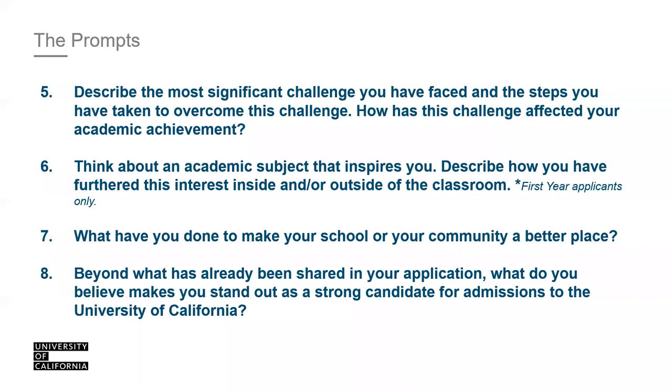Prompt eight: 'Beyond what has already been shared in your application, what do you believe makes you stand out as a strong candidate for admissions to the University of California?' This is a free-for-all. If there's an experience you couldn't share anywhere else, put it in number eight. This is not an opportunity to reiterate or list everything already in your application. Think of it as: I have this unique experience I wasn't able to share elsewhere, so I'll put it here.